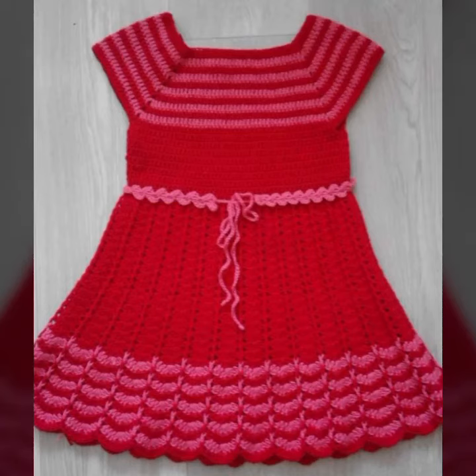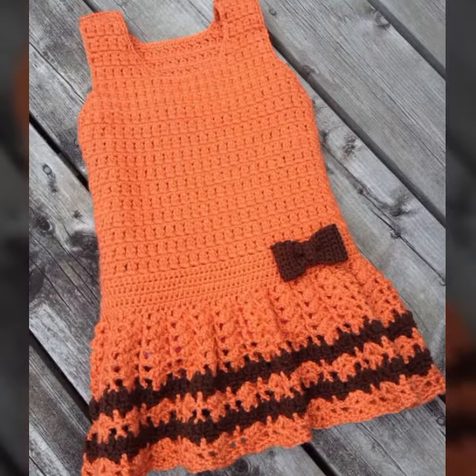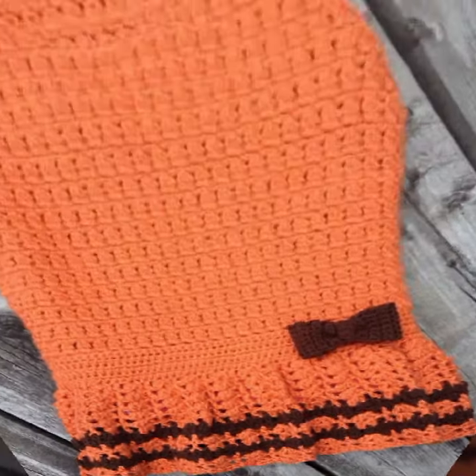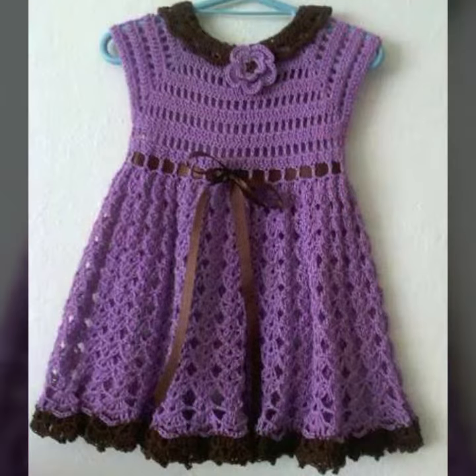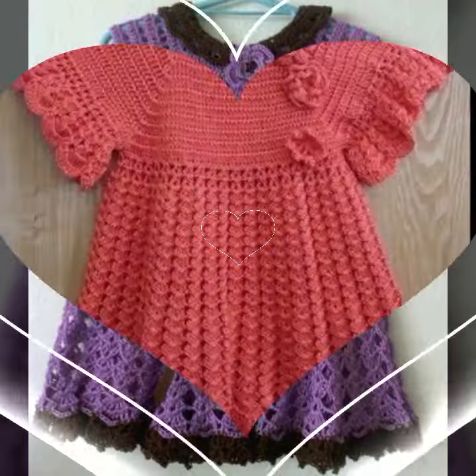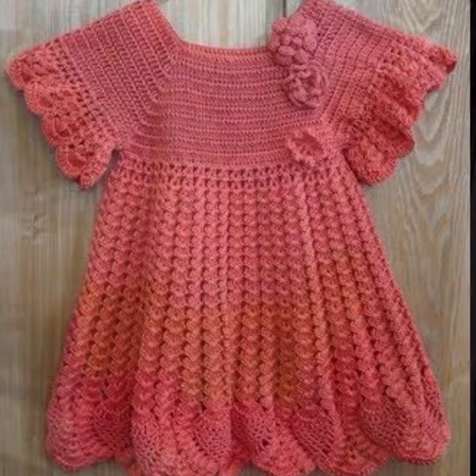Hello friends, welcome back to my YouTube channel. Today I will talk about the most stylish, most demanding, most famous designing ideas for your sweet babies — baby crochet frog designs. New designs, new ideas, new color combination contrasts. I am back again with the most stylish, most demanding collection of beautiful baby crochet frog designs.